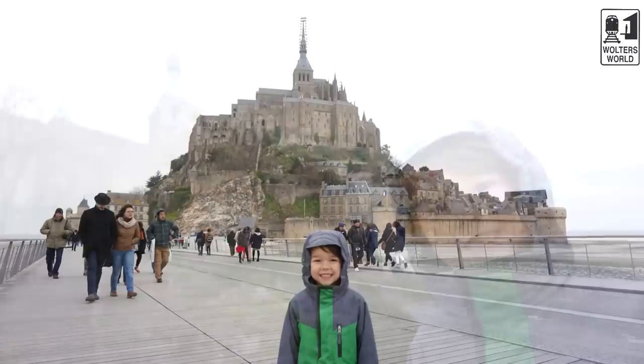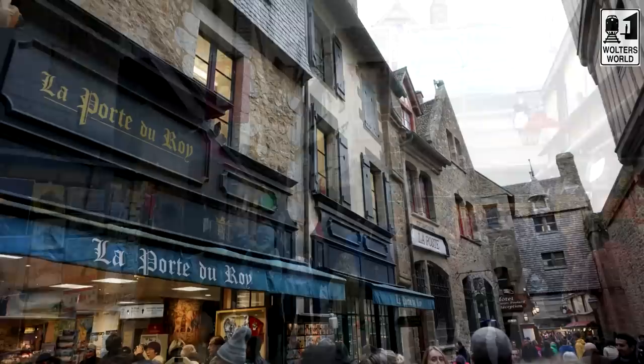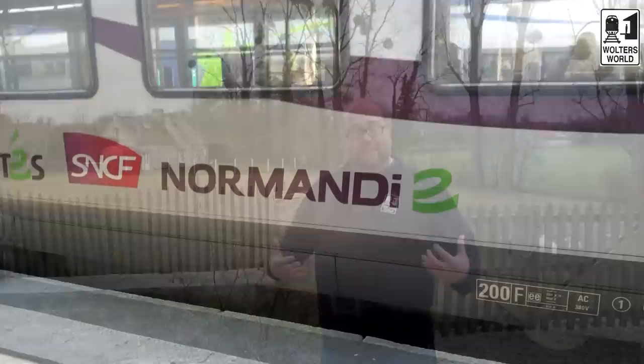There are all kinds of touristy things going on the way up — a torture museum, restaurants, hotels — but what you really want to see is the abbey at the top. This place has had people for about 1,200 years and has been a pilgrimage site for a long time — one of the top pilgrimage sites in Christianity. It is just a fantastic place to visit, well worth the day trip.